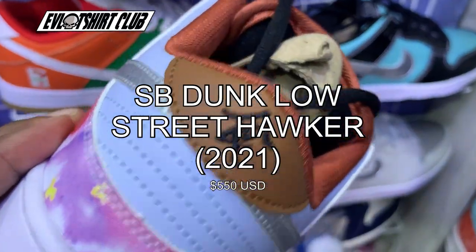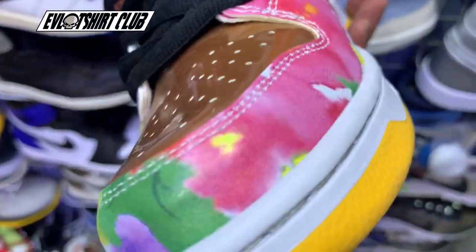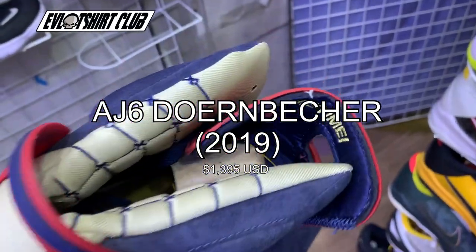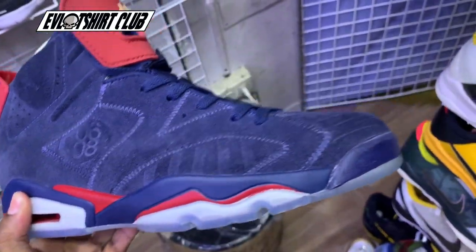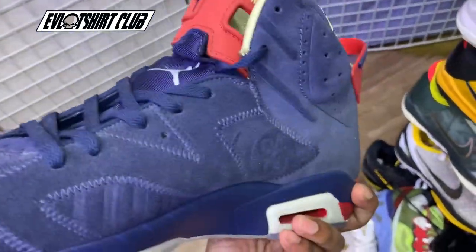Here we have the Dunk Low Street Hawker 2021 — a $550 USD sneaker, yours for the friendly price of 30 bucks. This is the Thornbecker 15th anniversary edition, and none of the proceeds from the aftermarket go back to the hospital, so you wouldn't feel like a complete jerk for purchasing these.